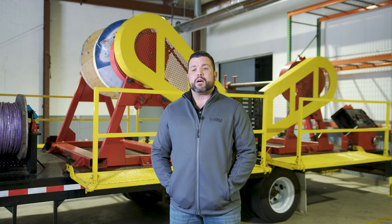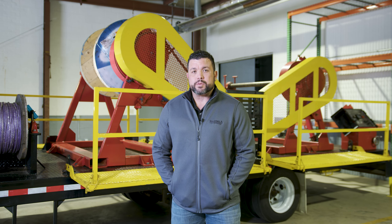When ordering crane rope, you may or may not be asked a lot of questions. At Mazzella, we do ask a lot of questions. So the question you might have is why? Today we are going to explain to you the process of ordering a crane rope, and how Mazzella might be a little different.